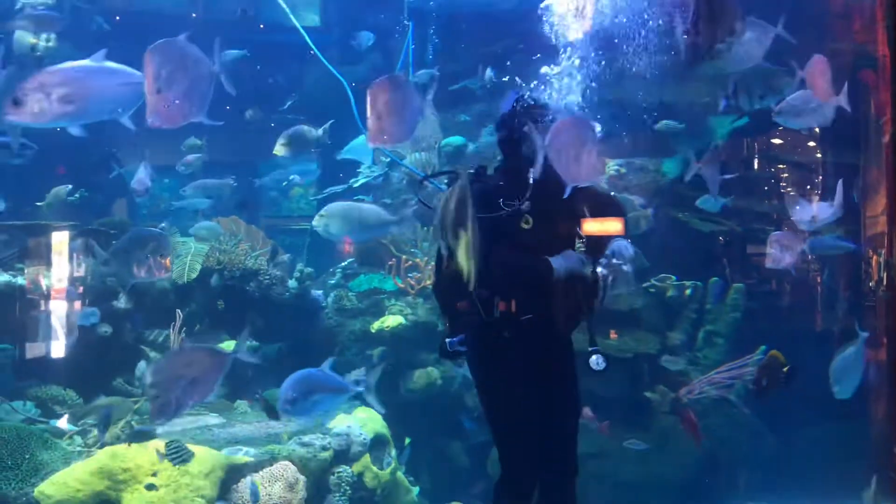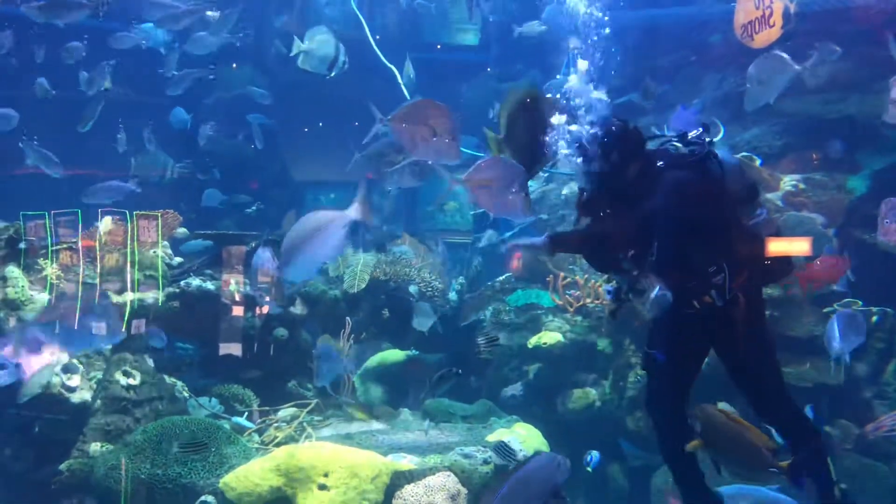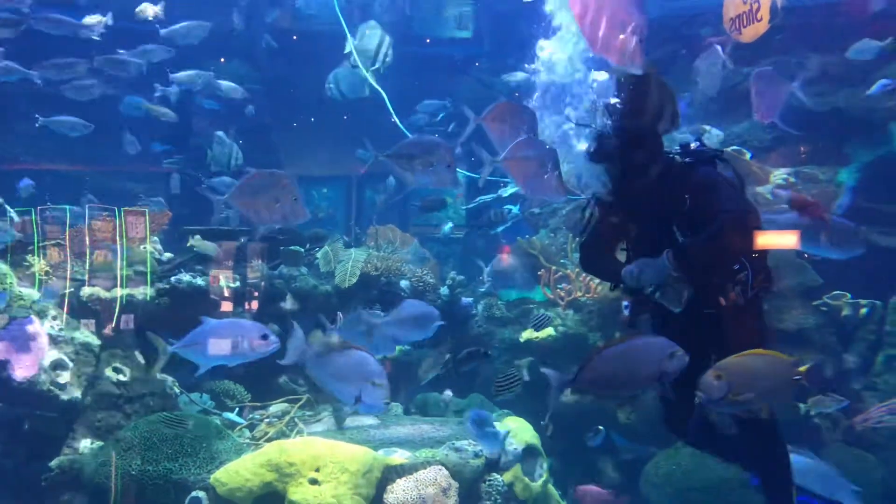Our smaller species of shark, including the coral cat shark — it's about two feet long, kind of narrow. Usually you'll see her in the shadows.